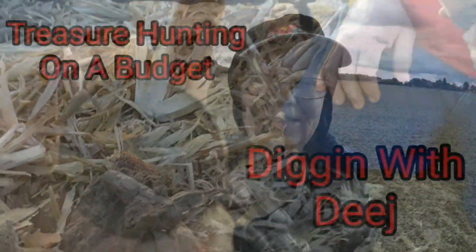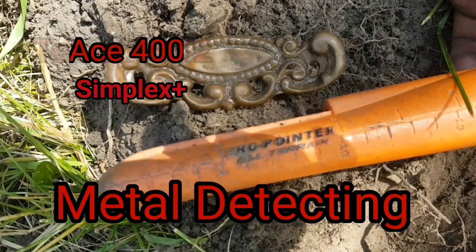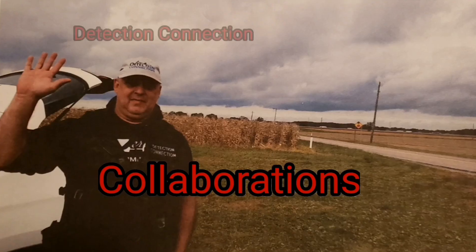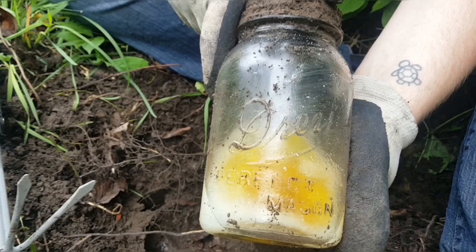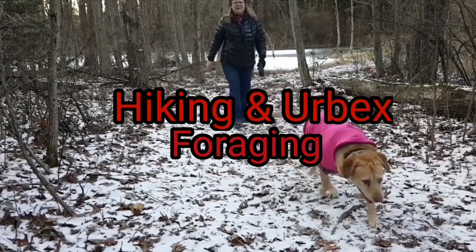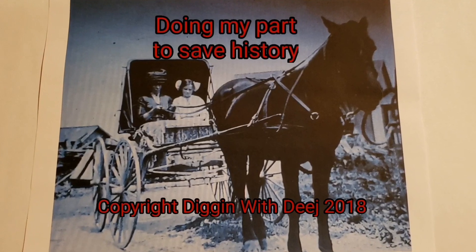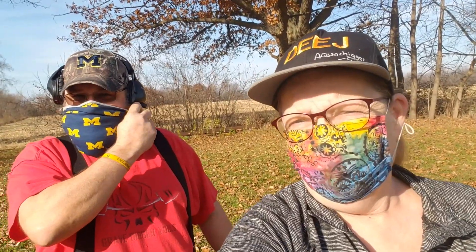Got a medallion on it. Look at that. Welcome to Diggin' with Deej. Look who I got with me — it's Treasure Troll of Michigan. We are back to the home side of tragedy. It's a beautiful day, supposed to get up to almost 70, and it's November. So let's see what we can find.